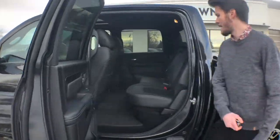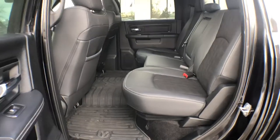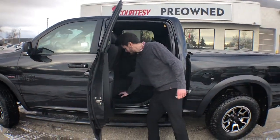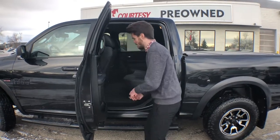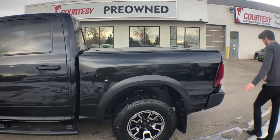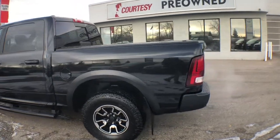Plenty of storage in the back — plastic storage — got Alpine premium speakers. You've got cubbies underneath the floor mats here. It does come with the tonneau cover as well.